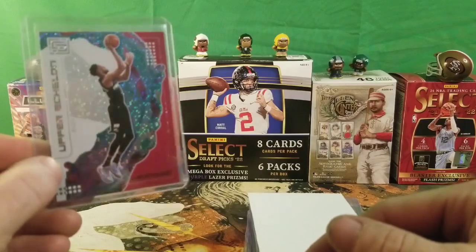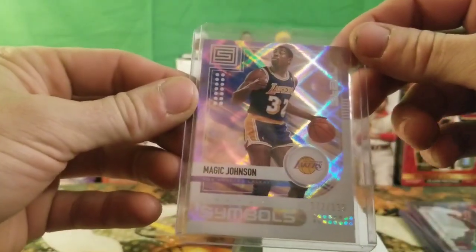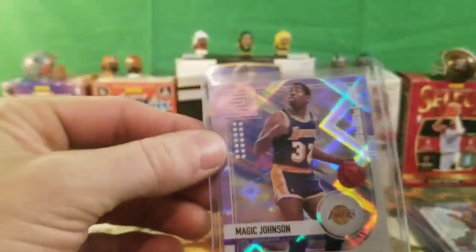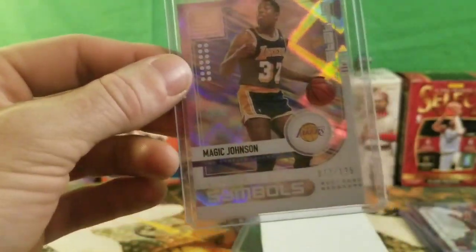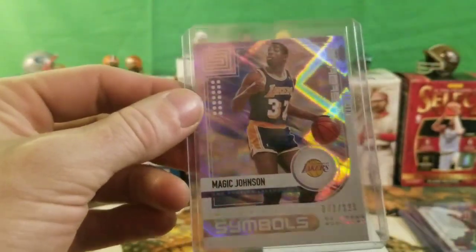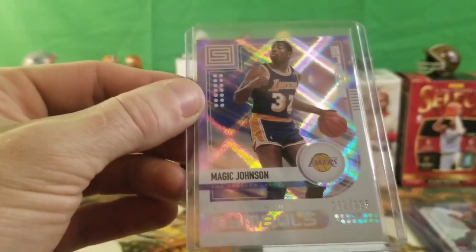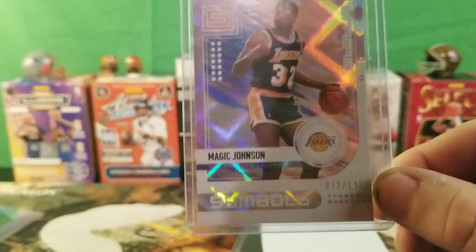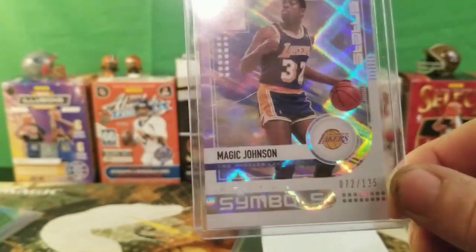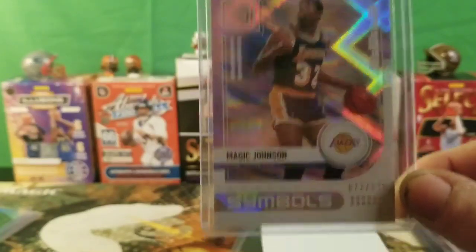We got a Magic Johnson — I just randomly found this out of nowhere, scrolling through the boxes. I found a numbered 72 out of 125 Magic Johnson from Spectra. What do you guys think about that? 72 out of 125 Magic Johnson — definitely a legend. I mean, it's Magic Johnson, guys, come on.